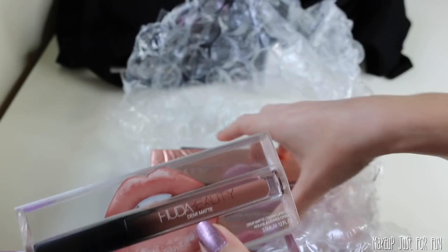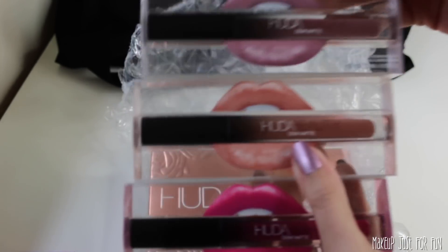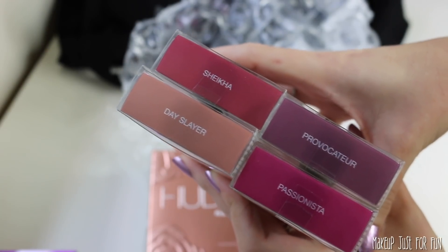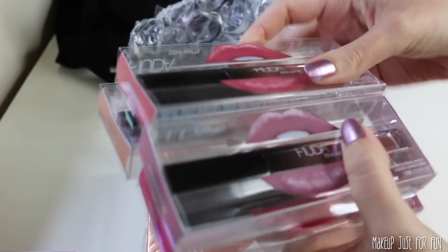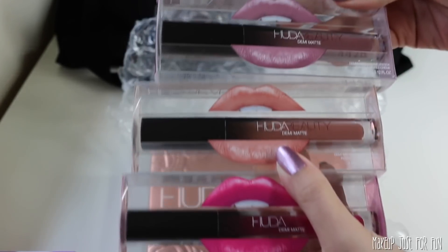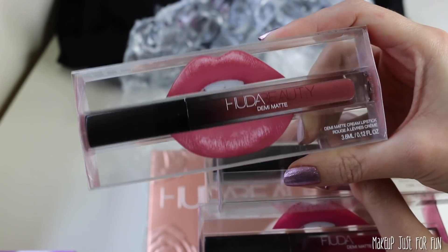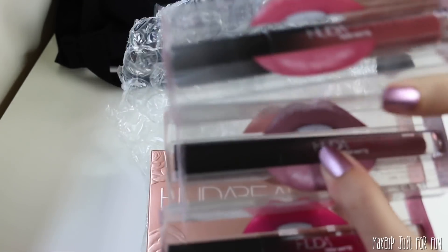That is a nice little haul right there already. We also have four of the Demi Matte lipsticks. I only have a couple of these myself — I have a mini of the shade Day Slayer. I don't have any of these other shades, so this is really awesome. I love the Demi Matte formula; it's super comfy. Look at all these shades — this is exciting. This dusty rosy pink shade looks super gorgeous. I'll swatch everything for you guys in a little bit.